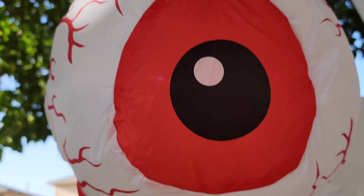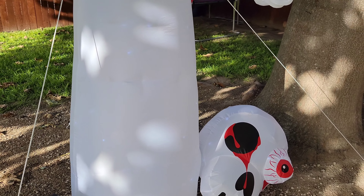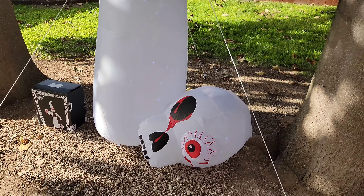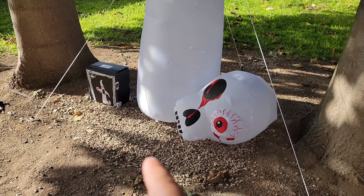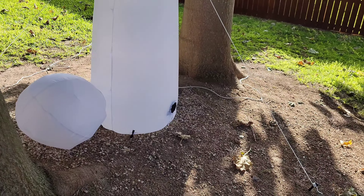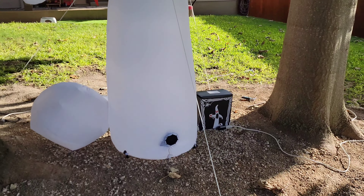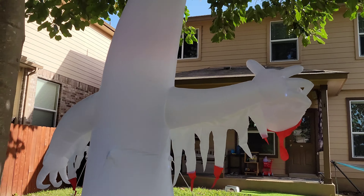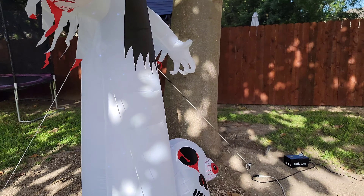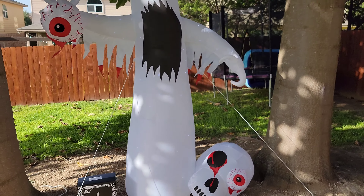He sees Halloween 2021 getting destroyed by the Delta variant and some new one that apparently got here — the llama variant in Texas or something like that. But he has five tie-down points: one right in the front, one in the back, and one on each side. That's the way he looks all around. Not too shabby for 50 bucks — decent, 10 foot. Should get you a couple of years of fun, at least here in Texas.